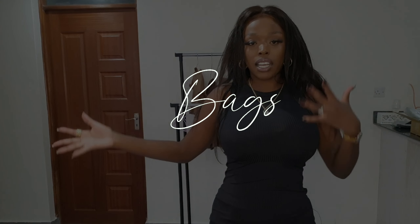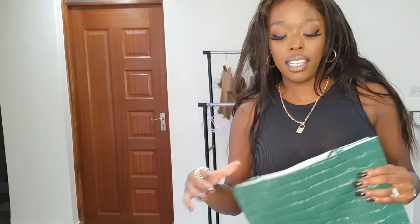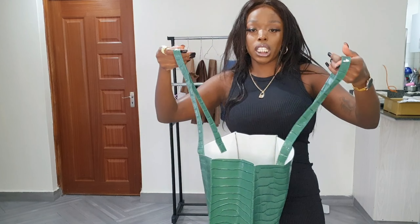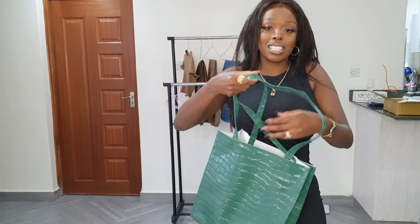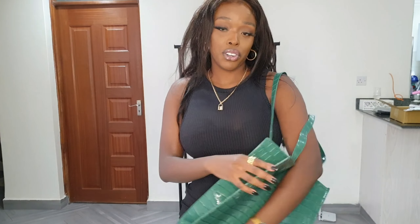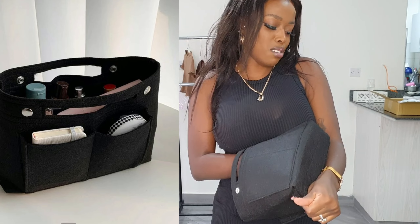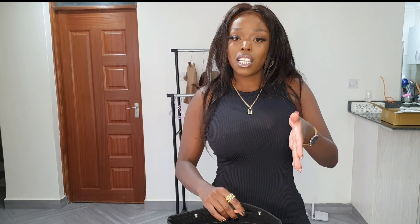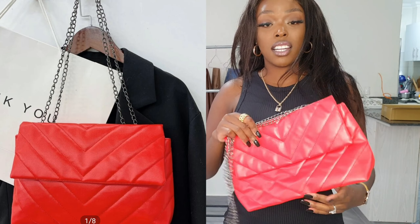Now we're going to move to the bags. The first bag I got is this tote bag in the color green with a crocodile print. I also got something to fill it up because it's super light and will look hideous if carried empty. I got this insert for the bag — the material is like cardboard, but when you insert it, it helps the bag stand straight. Go get an insert for all your tote bags!